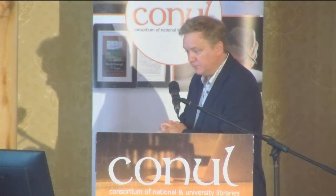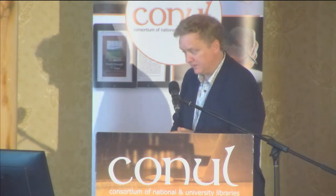Next up is Louise from UL to talk about something similar and building the ARC. Good afternoon, everybody. So today I'm going to talk about a rather big journey that we've been on in the Glucksman library of late.